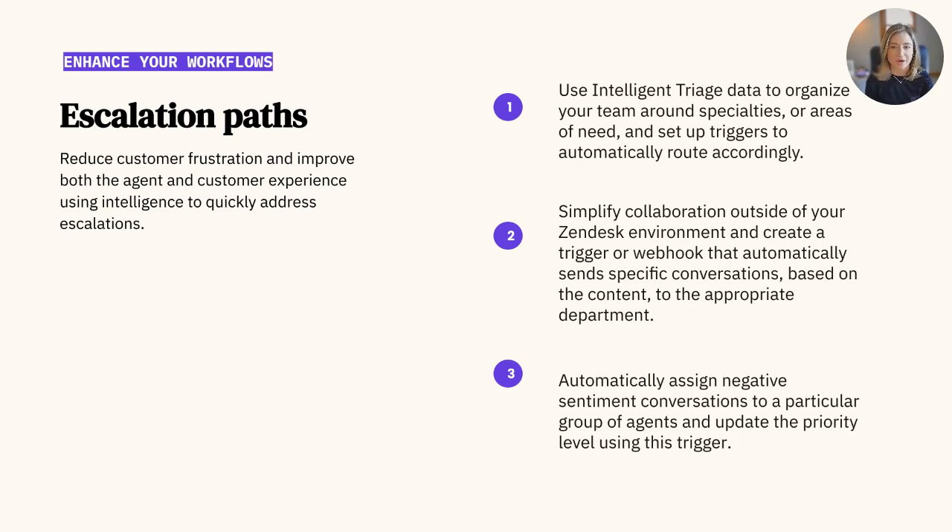Intelligent triage is an AI-powered feature that automatically detects what a ticket is about, otherwise known as intent, what language it's written in, and whether a customer's message is positive or negative. For example, if a customer is upset that they received the wrong item in their order and they'd like a refund, their sentiment would be negative and their intent is to get a refund. With intelligent triage, you can reduce ticket handling time 30 to 60 seconds, route and prioritize tickets automatically, and use better data to better understand your customers.